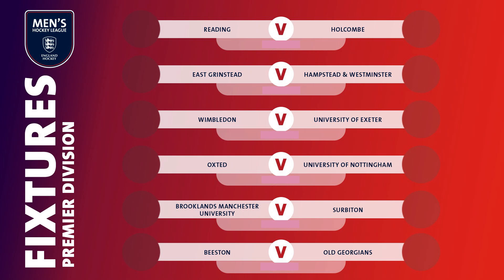This is week four of the England Hockey Men's Premier Division Highlights Package. I'm Simon Mason and here is the best of the action.